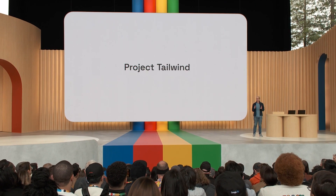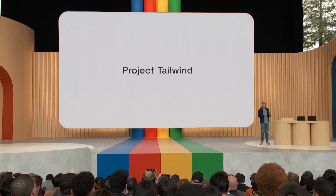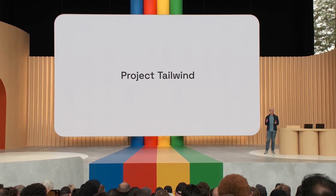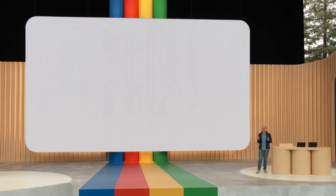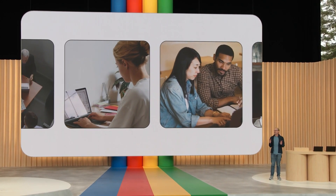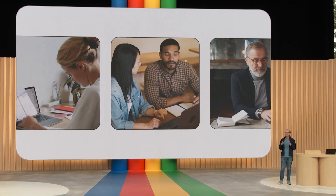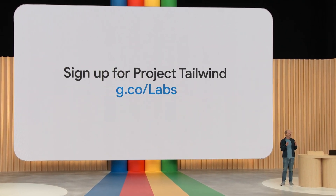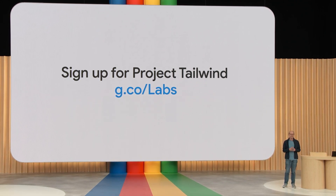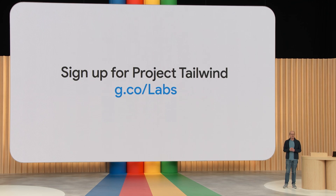Project Tailwind is still in its early days, but we've had so much fun making this prototype. We realized it's not just for students — it's helpful for anyone synthesizing information from many different sources that you choose. Like writers researching an article, or analysts going through earnings calls, or even lawyers preparing for a case. Imagine collaborating with an AI that's grounded in what you've read and all of your notes. We want to make it available to try out if you want to see it.